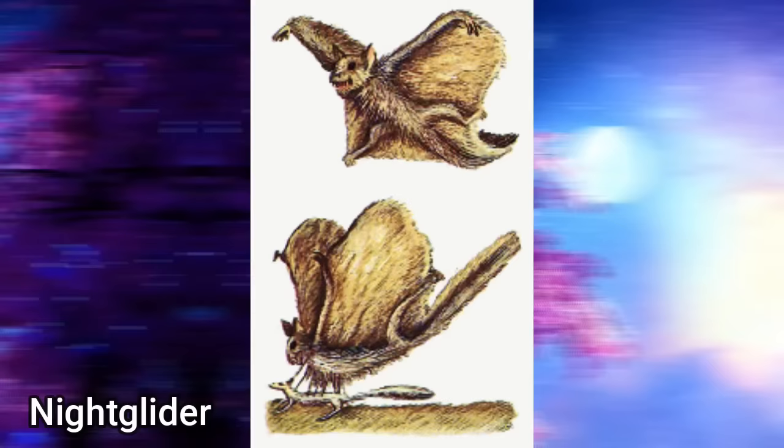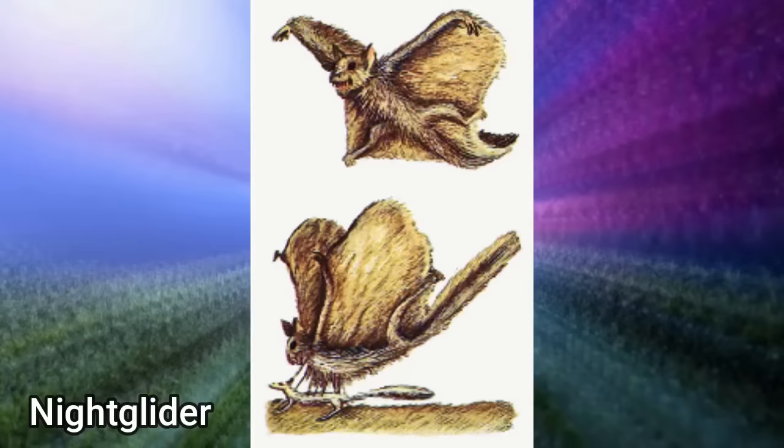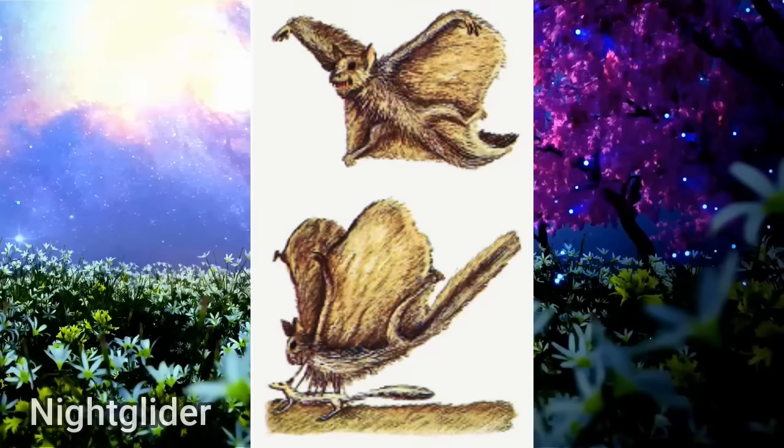The Night Glider: a small nocturnal arboreal gliding mustelid from the tropical forests of South America. During the day it hangs on trees, disguised against the bark, floating down to feed upon nocturnal insects, frogs, and smaller mammals at night. Its method of hunting is to impale its prey on the spines that project from its chest.